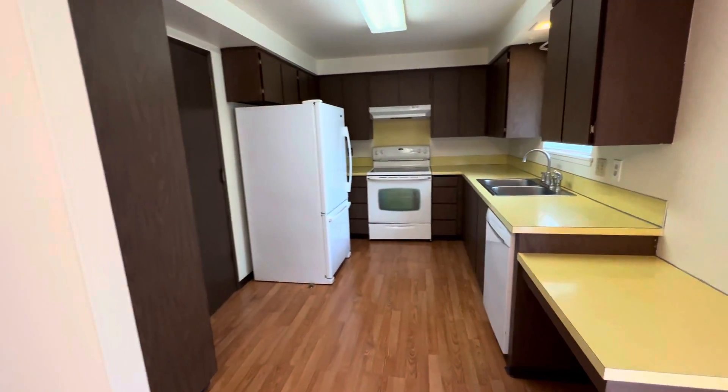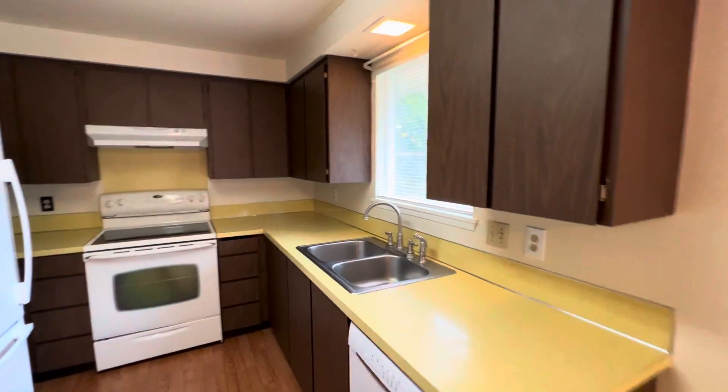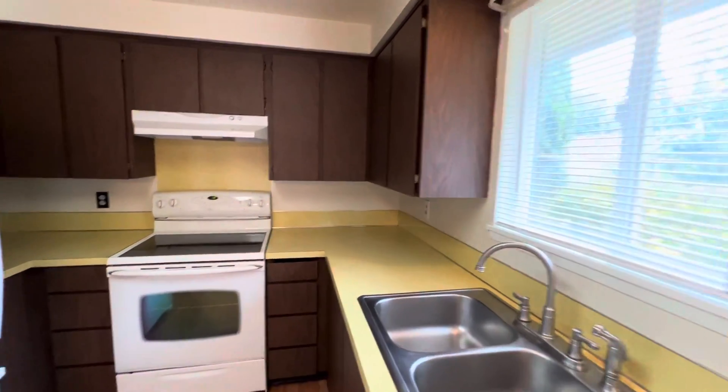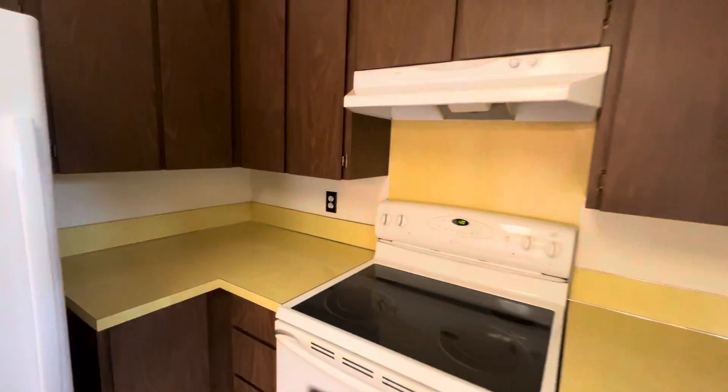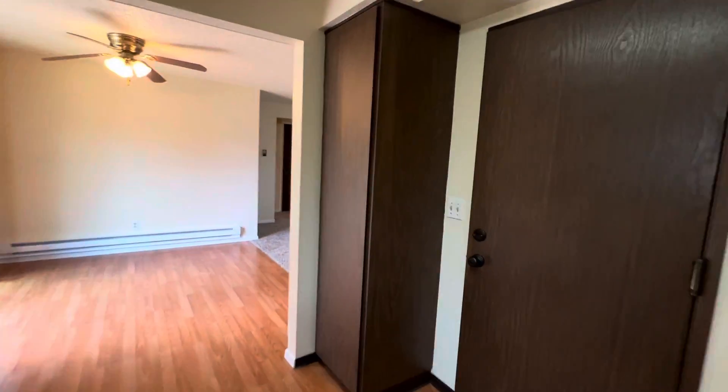And our kitchen — appliances include refrigerator, range, and dishwasher. Another window so it's nice and bright. Plenty of cabinet and counter space, and a pantry closet here.